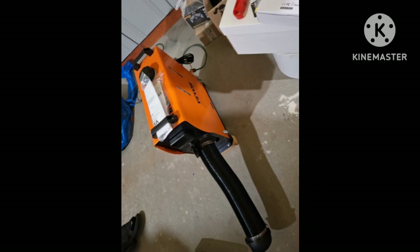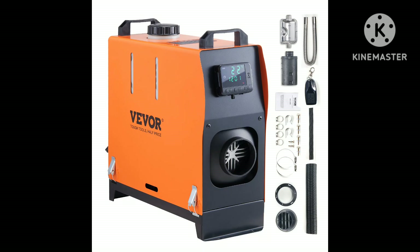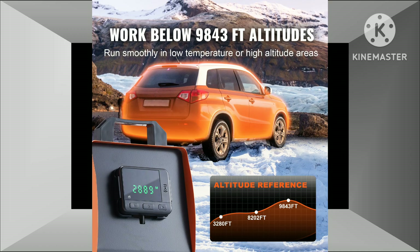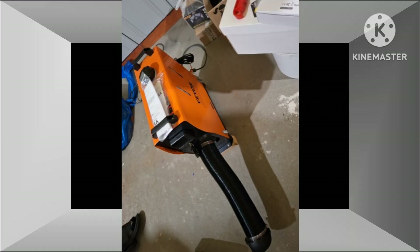3. Durable construction and easy installation. Robust materials: Constructed with high-quality materials, the heater is built to withstand the rigors of outdoor use and harsh weather conditions. User-friendly design: The compact design and easy-to-use controls make installation and operation straightforward.